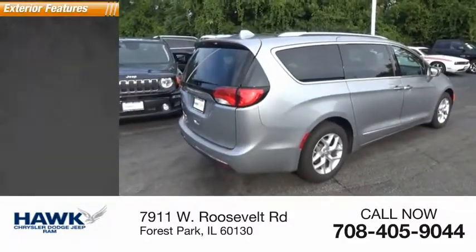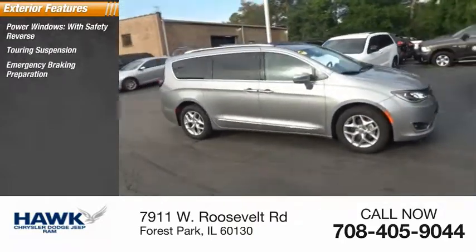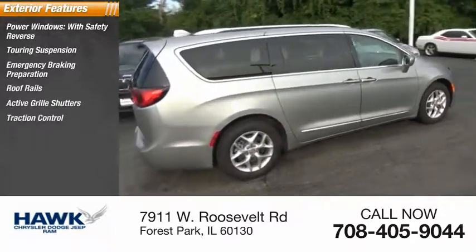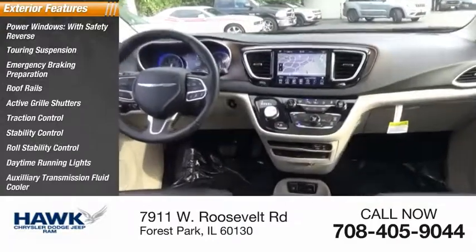Here are some of this vehicle's great options: power windows with safety reverse, touring suspension, emergency braking preparation, roof rails, active grill shutters, traction control, stability control, roll stability control, daytime running lights, and auxiliary transmission fluid cooler.